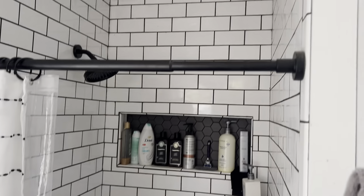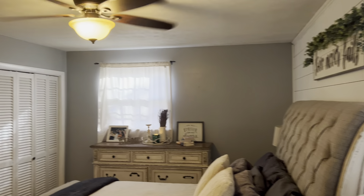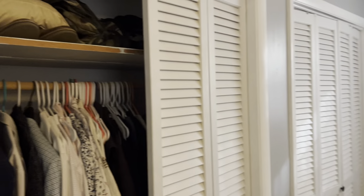Your master bath is just a toilet but you do have a shower, which is good. You've got the double closets — plenty of space. Storage isn't huge but it's there. It's not a huge master as far as masters go.